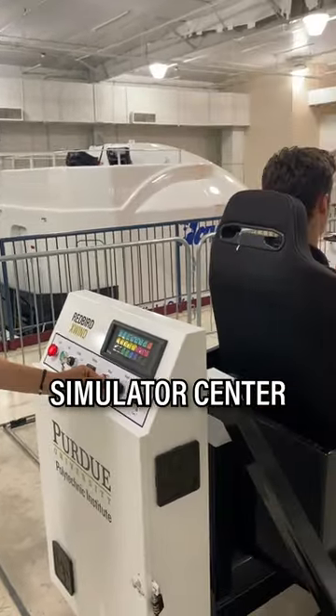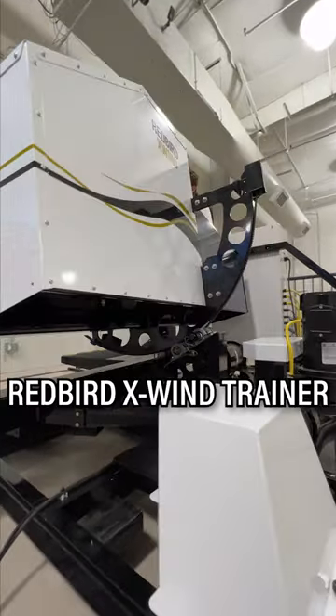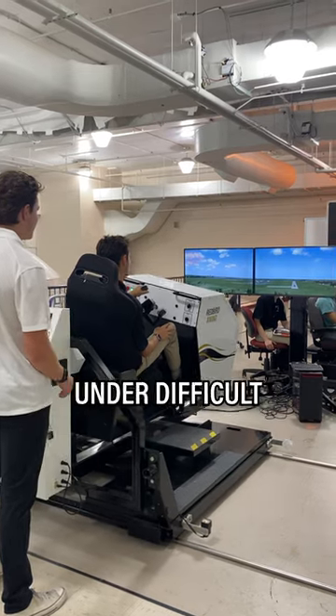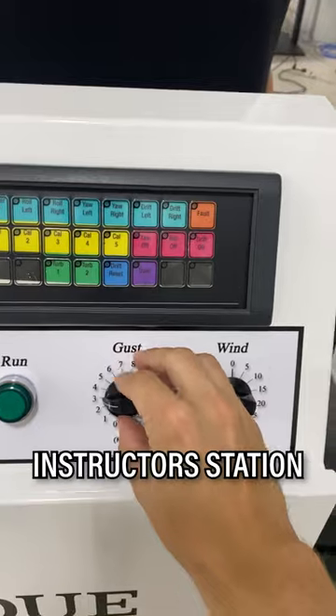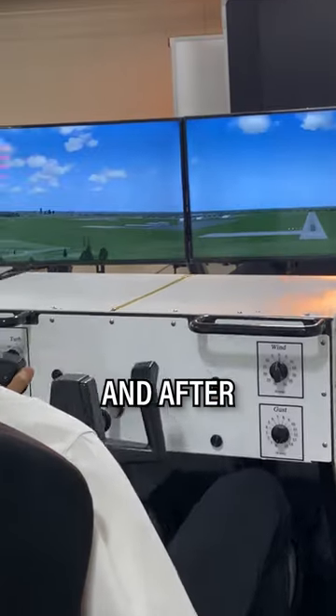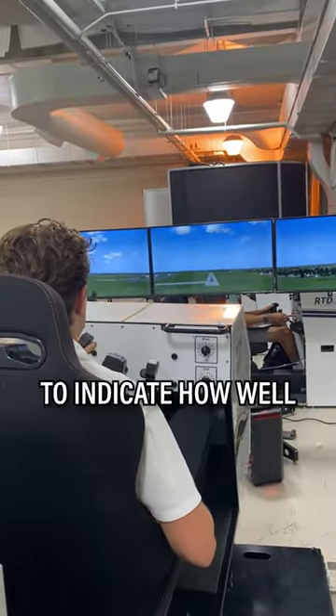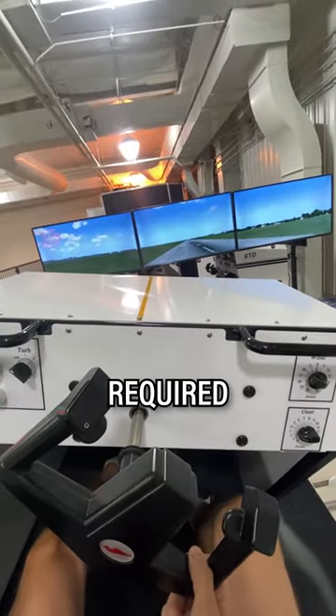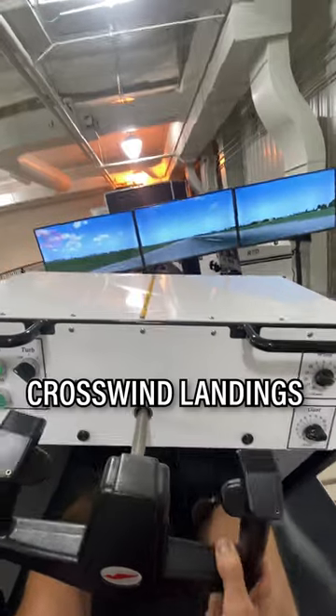Here at the Purdue University Simulator Center, flight students have access to the Redbird Crosswind Trainer. This device allows students to repeatedly attempt landings under difficult crosswind conditions. At the instructor station, the wind's direction and intensity can be selected. And after each landing, the simulator gives a score to indicate how well the pilot performed. Overall, this device helps pilots develop the skills required for safe and successful crosswind landings.